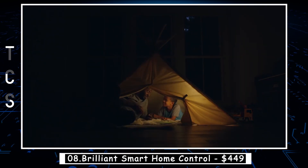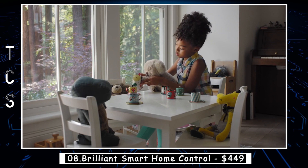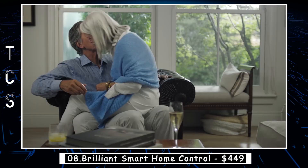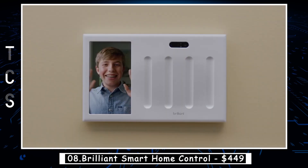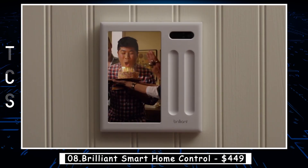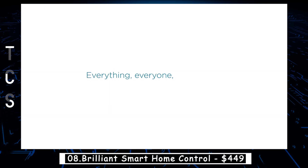It also integrates with popular smart home platforms such as Amazon Alexa, Google Assistant, and Apple HomeKit, making it easy to incorporate into your existing setup. Whether you want to dim your lights, adjust your thermostat, or stream music throughout your home, Brilliant Smart Home Control makes it effortless.